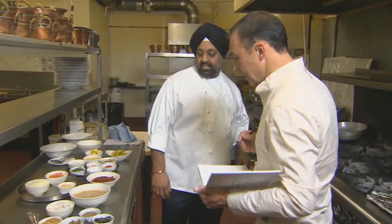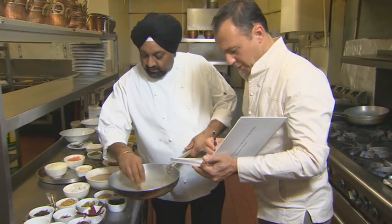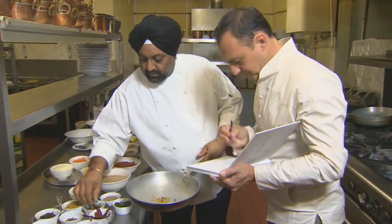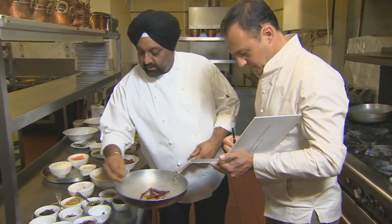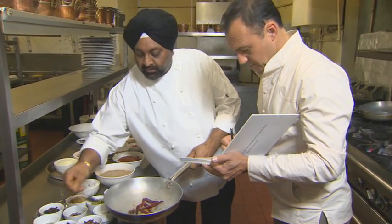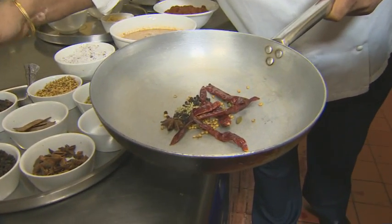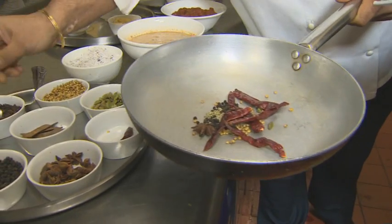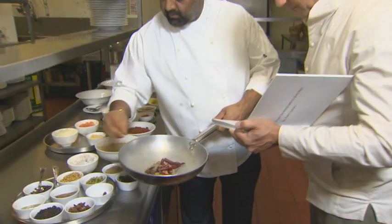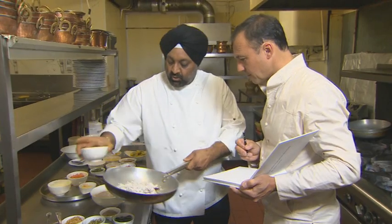What we're going to do is dry roast all these spices together: whole coriander — about a teaspoon — about four green cardamom, four to five whole red chillies, a star anise, a teaspoon of black peppercorns, half a teaspoon of fennel seeds, half a teaspoon of cloves, two sticks of cinnamon, about a teaspoon of cumin. I'm going to dry roast these along with freshly grated coconut. Wonderful.